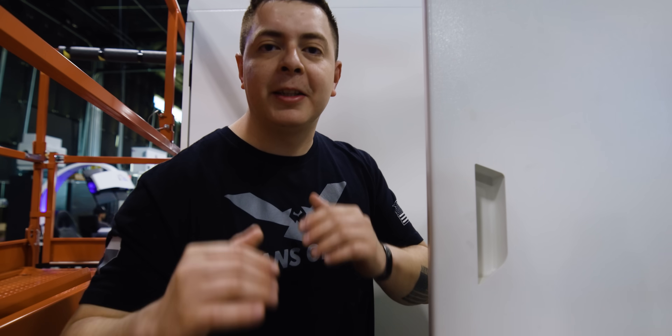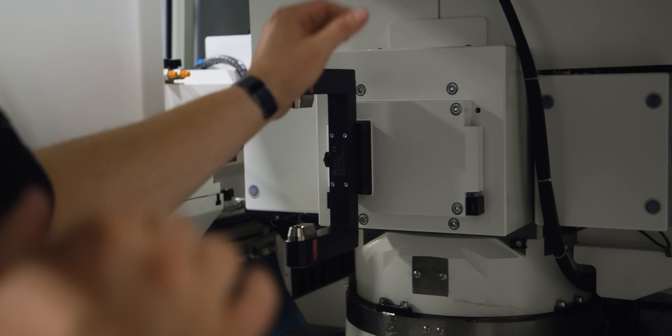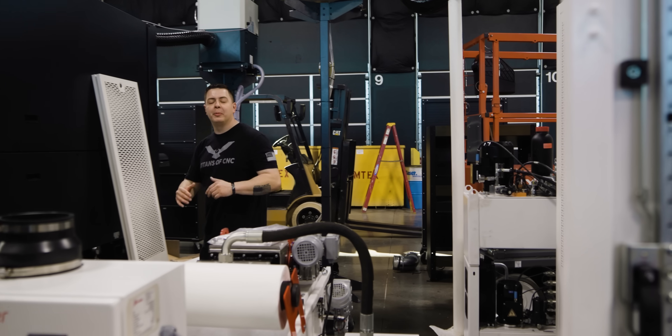This is the new laser measuring system. It shoots compressed air to blow off your part, then shoots a laser down to measure your parts in real time so you can make corrections and get back to grinding.